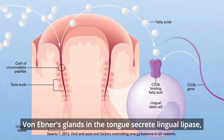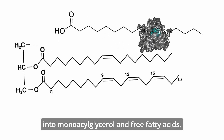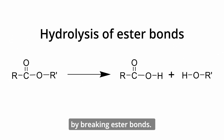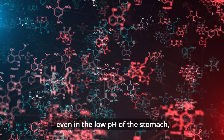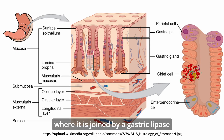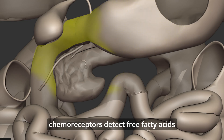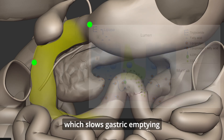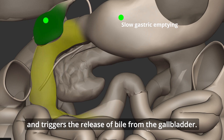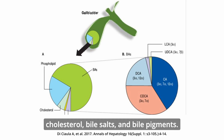Von Ebner's glands in the tongue secrete lingual lipase, which helps to hydrolyze triglycerides into monoacylglycerol and free fatty acids by breaking ester bonds. Lingual lipase remains active even in the low pH of the stomach, where it is joined by gastric lipase secreted by chief cells. When chyme enters the duodenum, chemoreceptors detect free fatty acids and stimulate the release of CCK, which slows gastric emptying and triggers the release of bile from the gallbladder. Bile contains phospholipids, cholesterol, bile salts, and bile pigments.